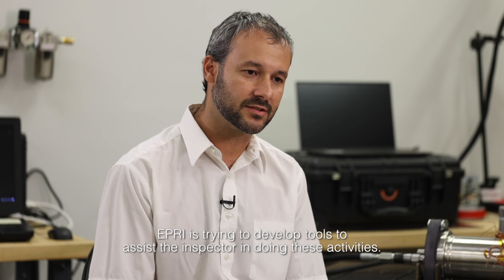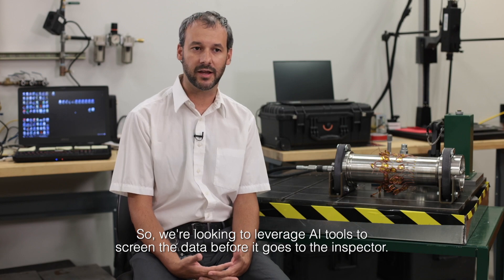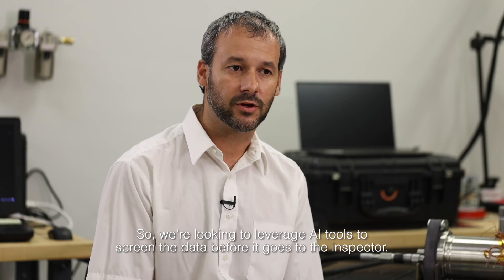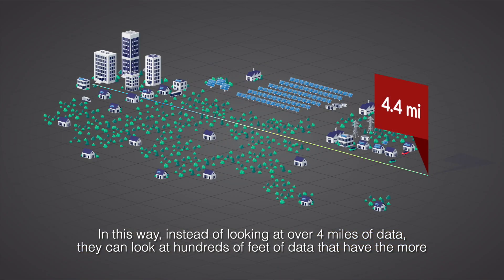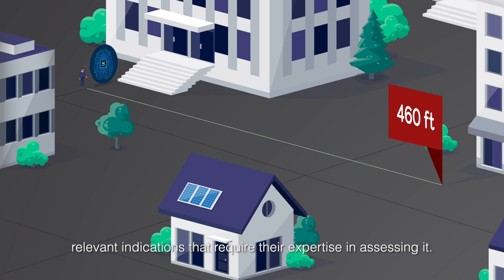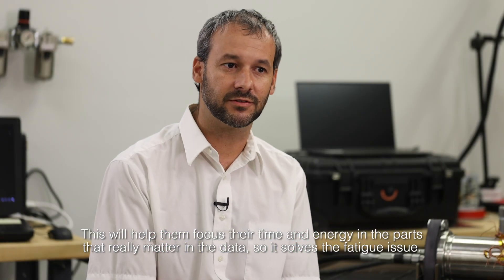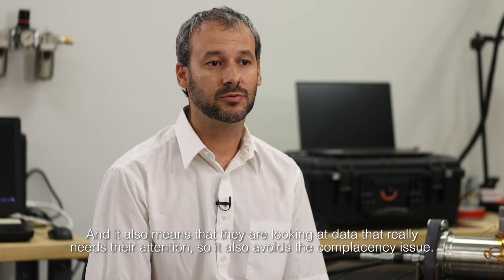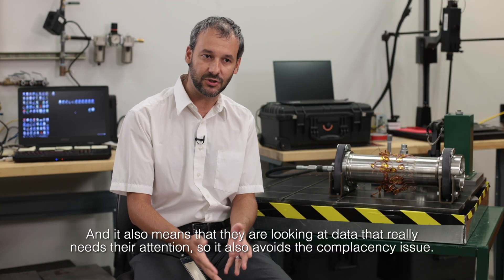EPRI is trying to develop tools to assist the inspector in doing these activities, so we're looking to leverage AI tools to screen the data before it goes to the inspector. In this way, instead of looking at over four miles of data, they can look at a hundred feet of data that has the more relevant indications requiring their expertise. This would help them focus their time and energy on the parts that really matter, solving the fatigue issue and also avoiding the complacency issue.